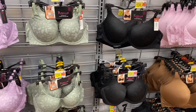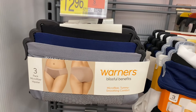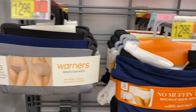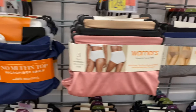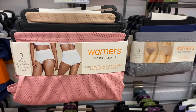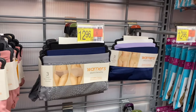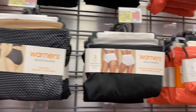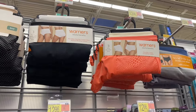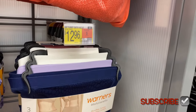They also have Warner's Blissful Benefits three-pack microfiber hipster for $12.96, available in black, silver, and blue. There's also a no-muffin-top microfiber brief by Blissful Benefits by Warner for $12.96. And another style — microfiber dig-free comfort waist, moisture-wicking, also $12.96 — you can get in blue, purple, white, and polka dots. There are a few different color combos: polka dot, black, gray, and white. And over here there's a three-pack microfiber high-cut for $12.96 with a tummy smooth feature.